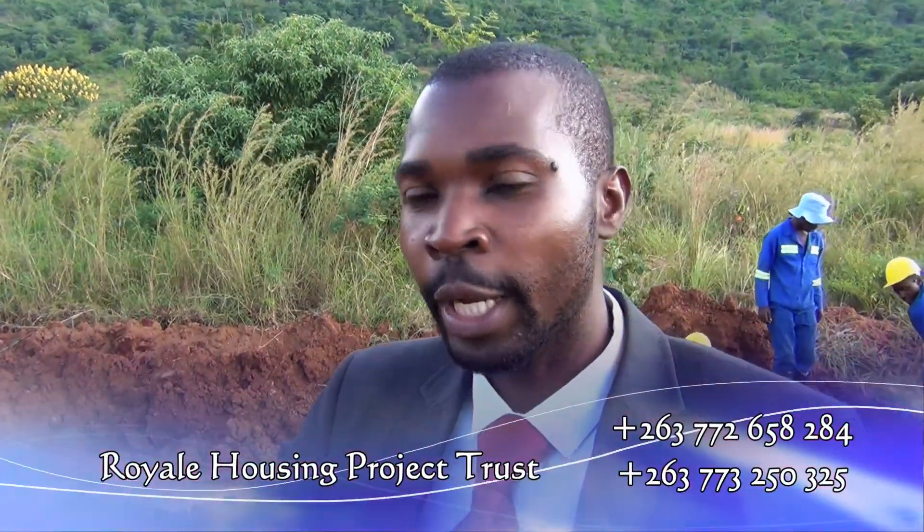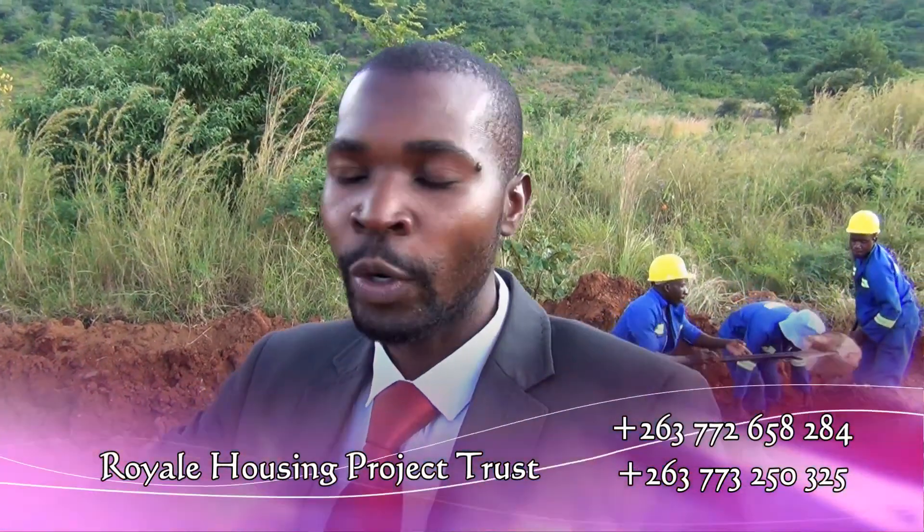This is going to be a secluded development whereby there will be at least one entrance, and all the entrances will be enclosed in one area, so to say.